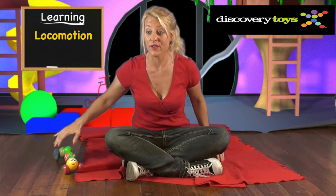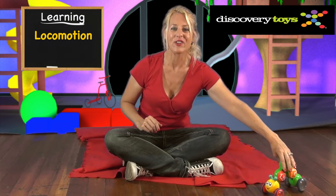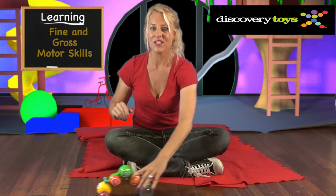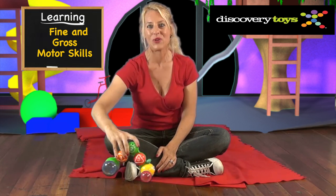This very active toy encourages locomotion in your little one as they scoot and crawl after Go-Go Caterpillar. And it helps find and grow smaller skills as they learn to propel it. And it grows with your child.